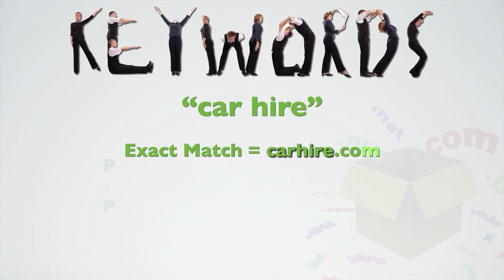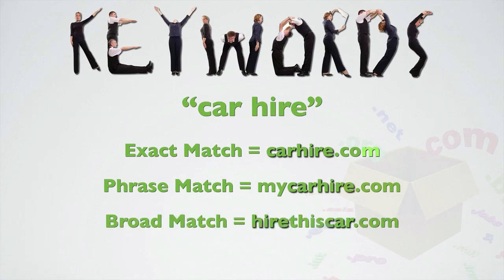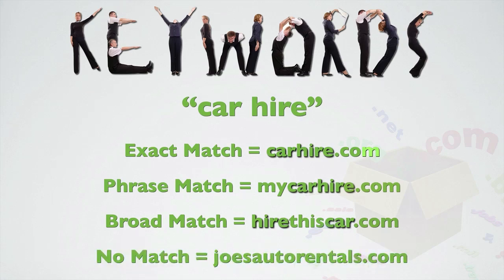A phrase match optimised domain would be, for example, mycarhire.com. As you can see, this also contains the words car and hire in that order, but also contains the word 'my'. And the broad match optimised domain would be, for example, hirethiscar.com. As you can see, this contains the keywords car and hire but in a different order and also contains the word 'this'. A non-keyword optimised domain would be, for example, joesautomobilerentals.com — same industry, but it doesn't actually include the keywords car or hire anywhere in the domain.